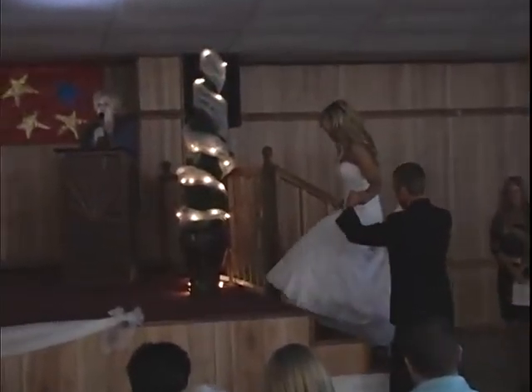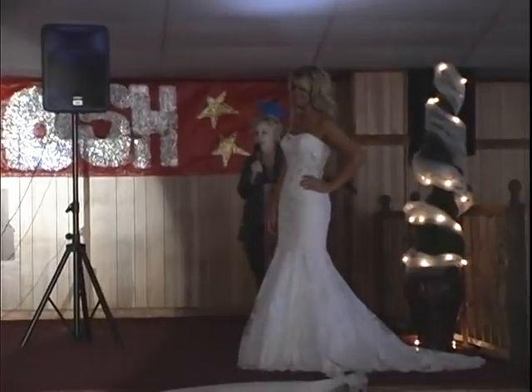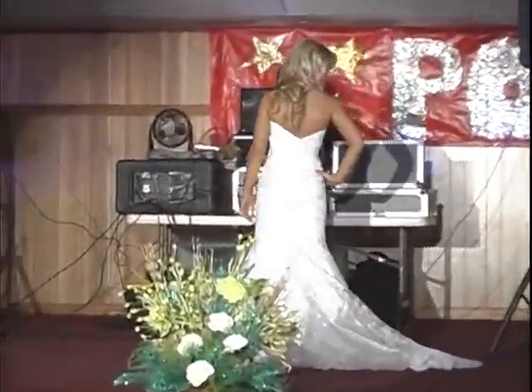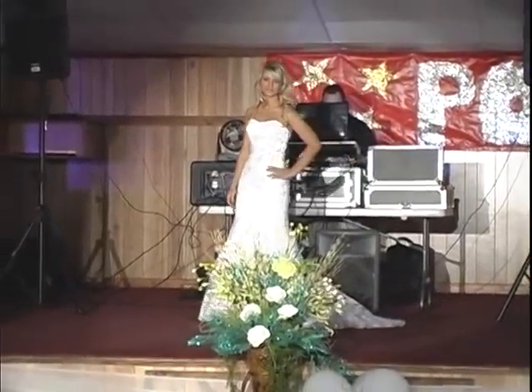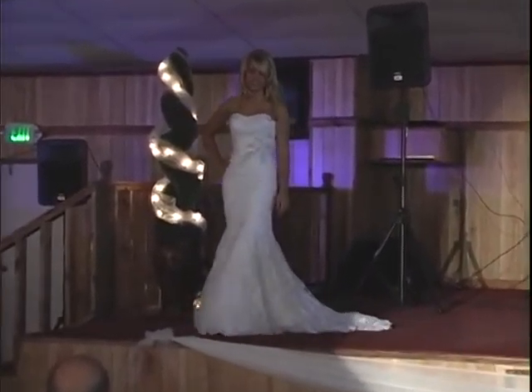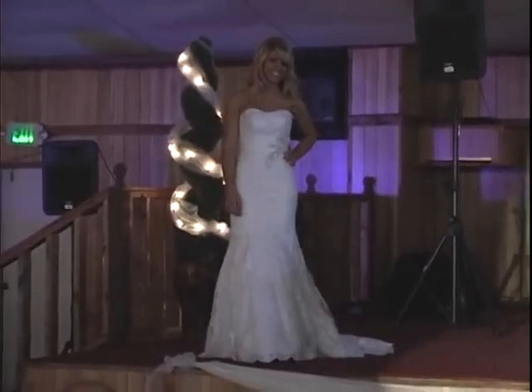Our first model is modeling a fully laced gown and it's a trumpet skirt — some call it mermaid, some call it trumpet. It has covered buttons all down the back, and the cinched waist looks like a mock belt style with a lot of beaded work and appliqué on the side. It's a little hint of a sweetheart neckline.